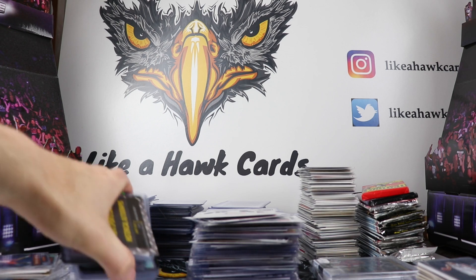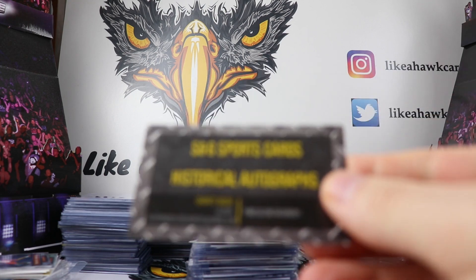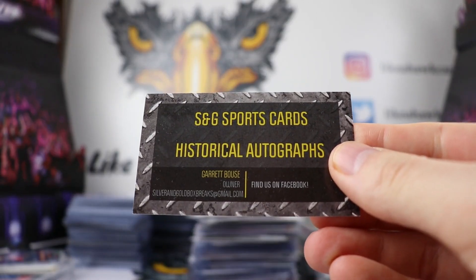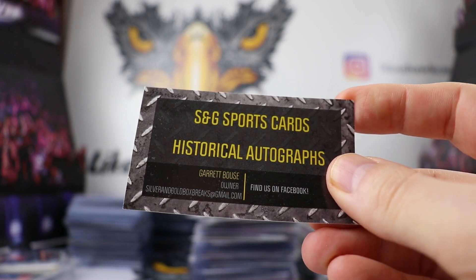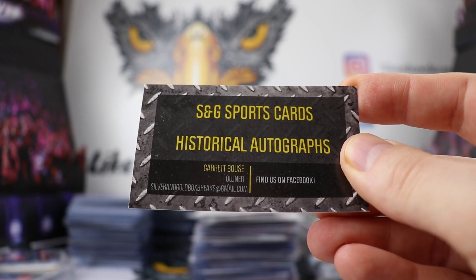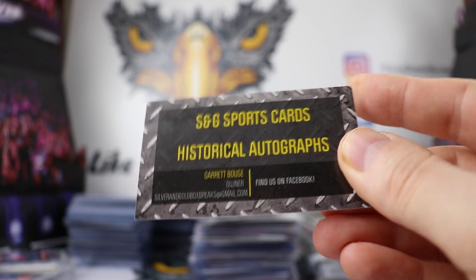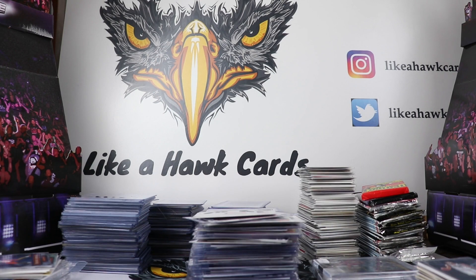There was one person at the National who had some great wrestling autos. The breaker I met wasn't Garrett — he was the owner — from Silver and Gold Box Breaks, who apparently do a lot of wrestling breaks. We're going to have to look into that.